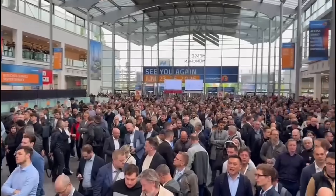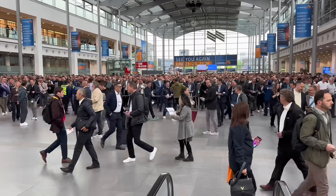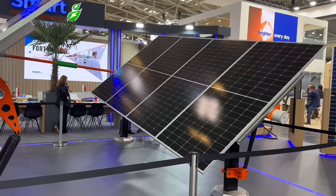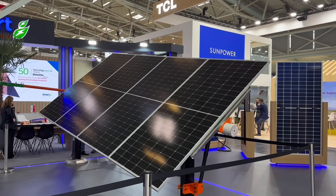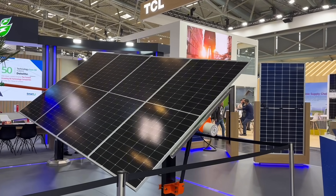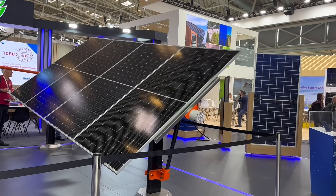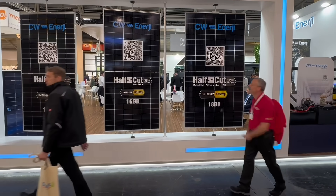Day two began with another epic journey from the hotel. This time we were mentally prepared, ready to take on the sheer scale of the halls dedicated to solar panels. To the outside world, you could argue that once you've seen one solar panel, you've seen them all. They all look pretty similar, and with manufacturers locked in a battle to claim the highest efficiency and power output numbers, it can be hard to tell what really matters. It's easy to top the charts — just make a bigger panel, and that's a trend we've definitely seen in recent years.